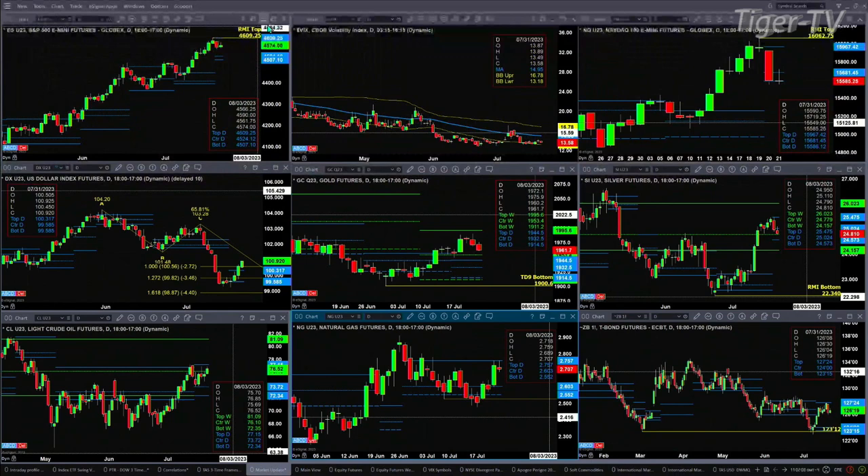Light crude continues to consolidate within its daily profile. Resistance continuing to stand at 77.15. Natural gas is testing resistance as well — that's the top of its daily profile at 2.75.